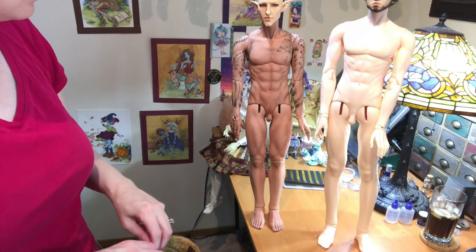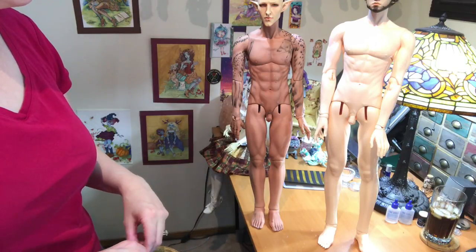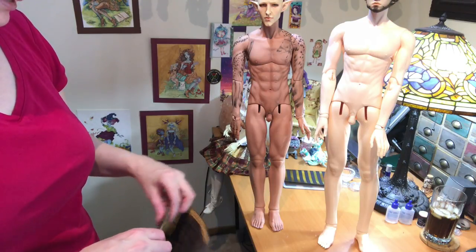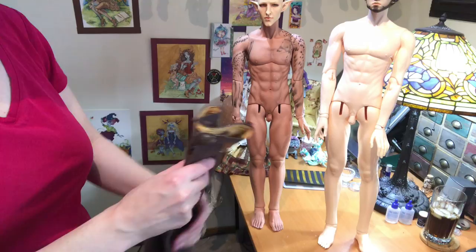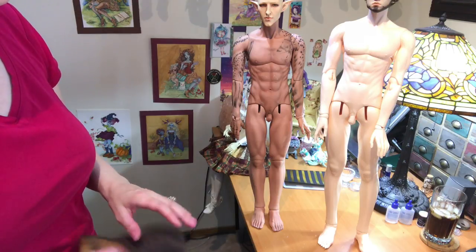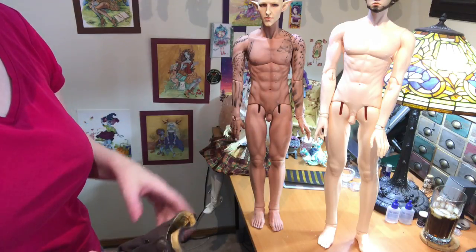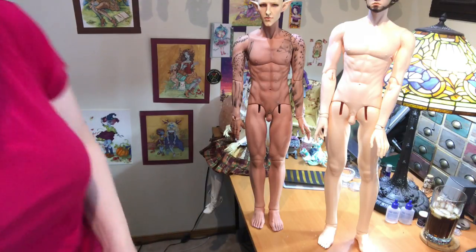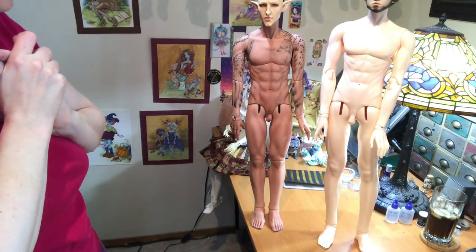I'm super duper happy. I was going to put my Fifth Motif Gua head on there, but I'm really happy with the Gua head on the Solace body — it was the body I had originally wanted for him that I liked so much how it looked. So I think this is going to stay. I'm definitely going to need to make some more clothes — I think he's going to pretty much fit my pants pattern.